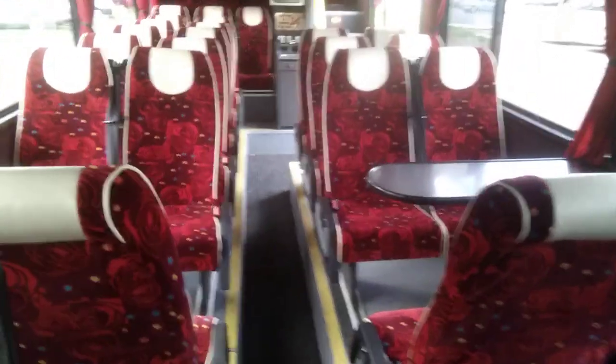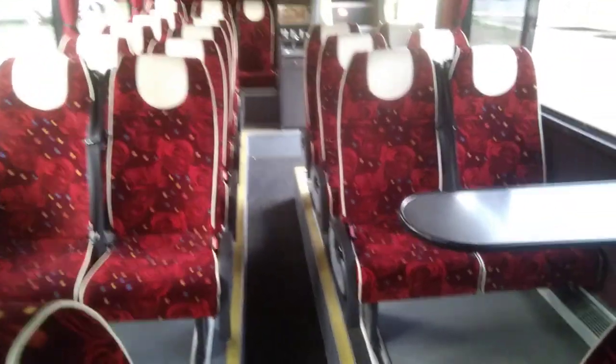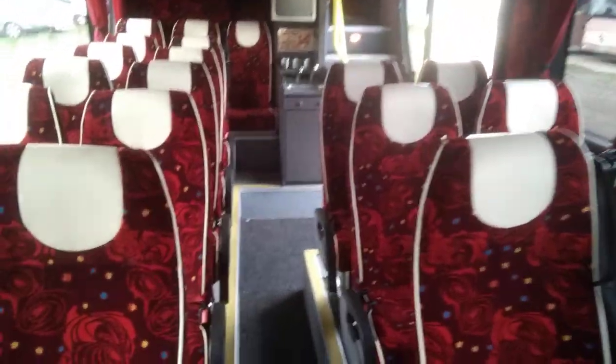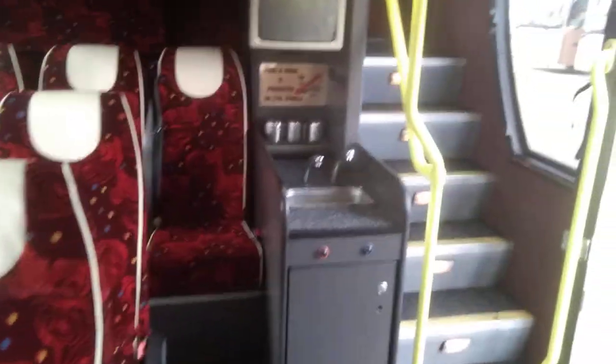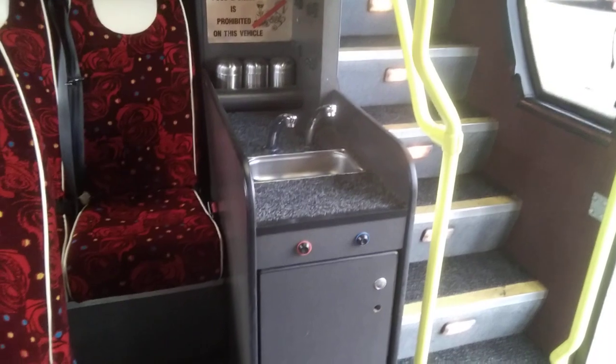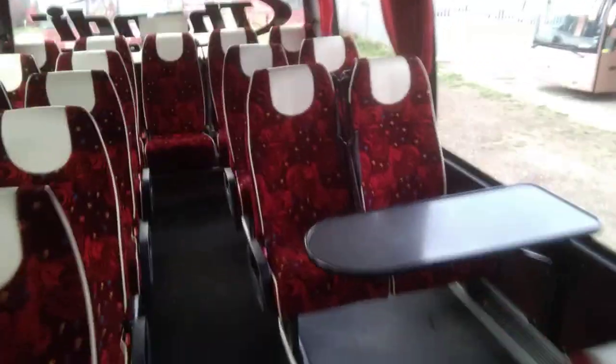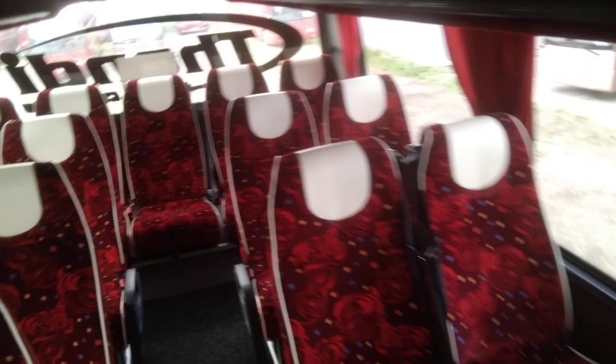Downstairs there are 23 seats, recently re-trimmed with leather piping and headrest inserts, fitted with lap belts. We have two monitors downstairs. We also have this small server unit with hot and cold running water. Halfway up the stairs we have the toilet behind those double doors.